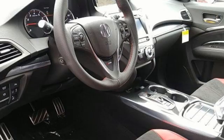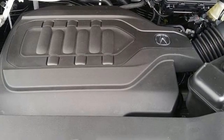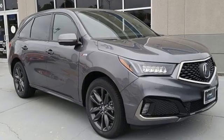Front and rear parking sensors, streaming audio, memory steering wheel settings, dual zone climate control, auto tilt-away steering column, and V6 engine.